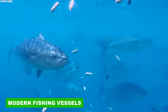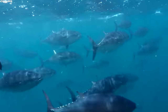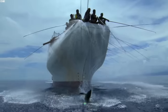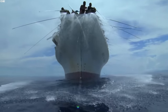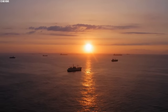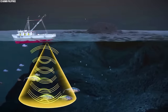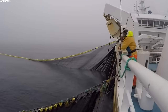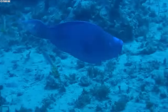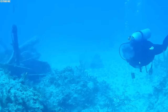The capture of bluefin tuna presents a significant logistical challenge due to their migratory nature and vast ocean habitats. Modern fishing vessels have emerged as marvels of technological innovation, employing sophisticated equipment to locate and harvest these elusive creatures efficiently. Advanced sonar systems are key — modern fishing vessels eliminate the inherent uncertainty of open ocean fishing by utilizing underwater eyes that paint a detailed picture of the marine environment. These systems emit sound waves that bounce off objects and return, creating a real-time image of the seabed and any fish swimming within.